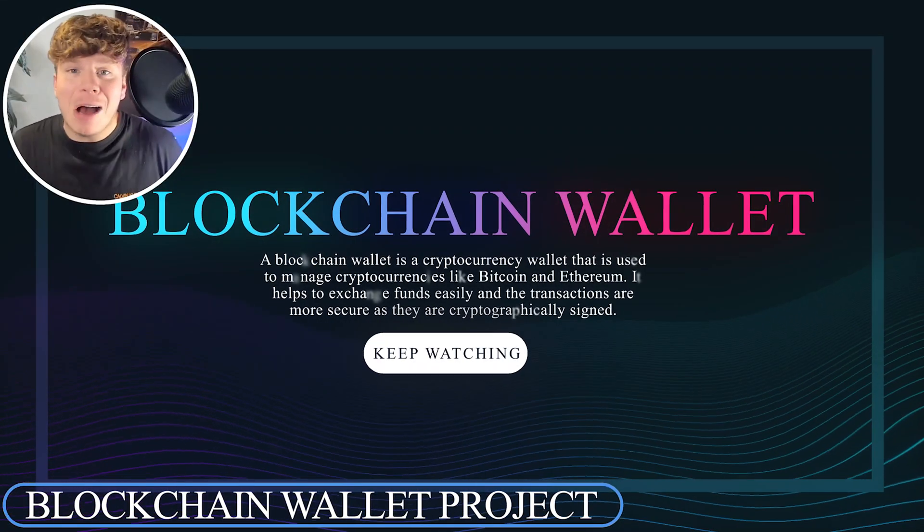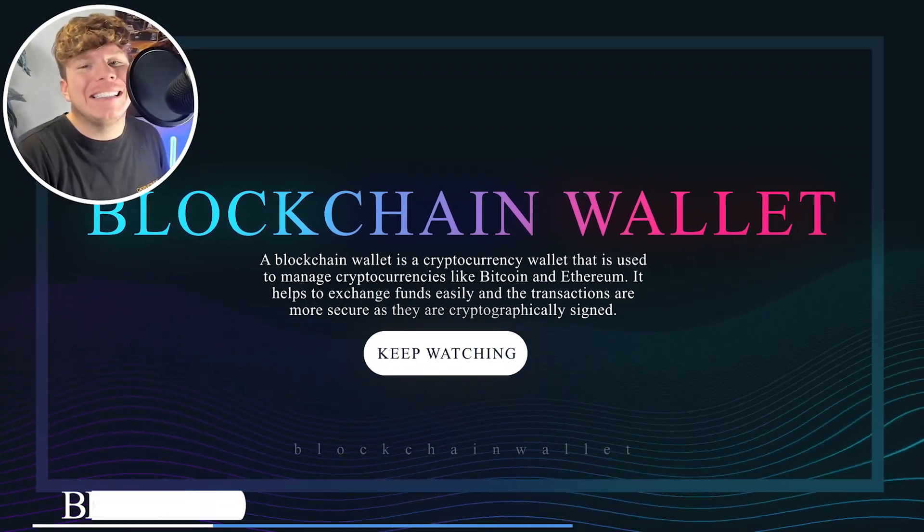What is a blockchain wallet and how does it even work? I'm going to tell you today. Disclaimer: I'm not a financial advisor — this is for education purposes only. Let's get straight in.